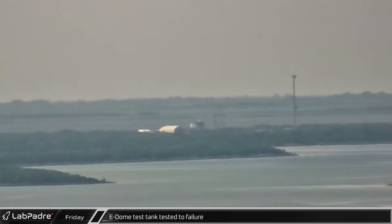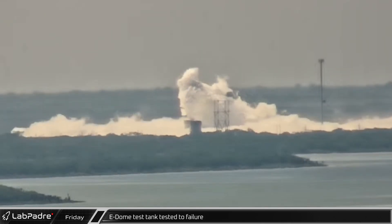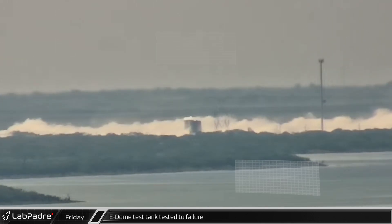And finally for this week, thanks to a timely heads up from our friends at RGV Aerial Photography, the E-Dome test tank that was relocated to Massey's former gun range appears to have been tested to failure. Whether or not this was intentional is still unclear.